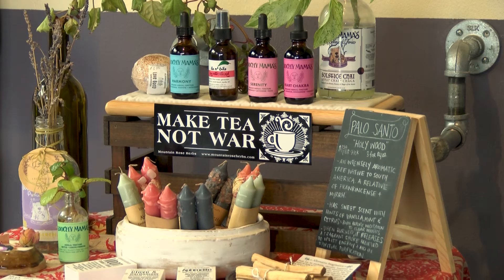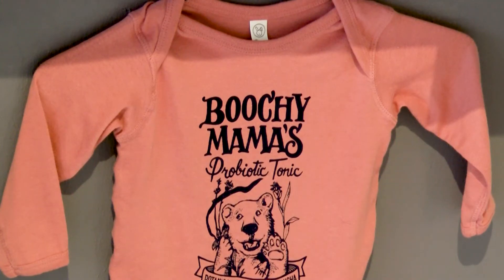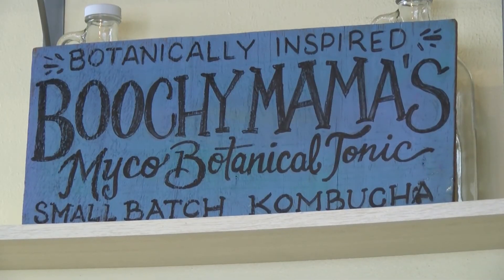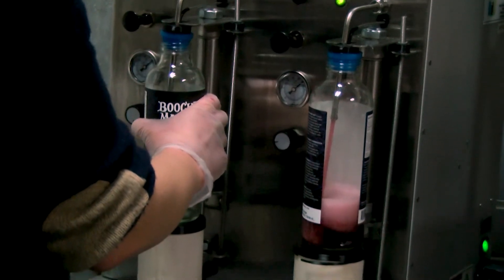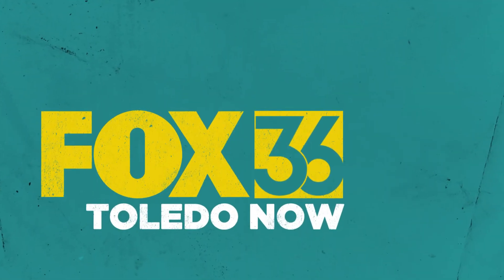I was drinking kombucha at home for about five years or so and just kind of saw the nationwide trend of kombucha, and there was something to be filled in Toledo. This is Emily with your Toledo Now.